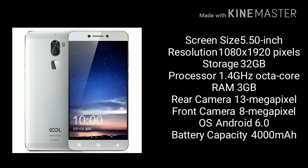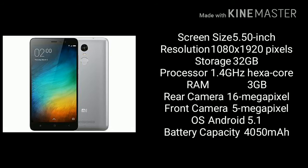Let's compare these three phones. The specs are on the screen and you can have a look at them, but I will not go into detail about the specs because you guys already know about them.